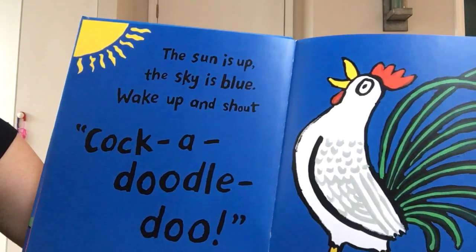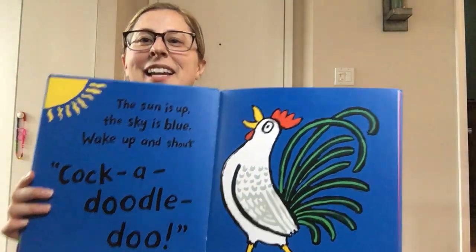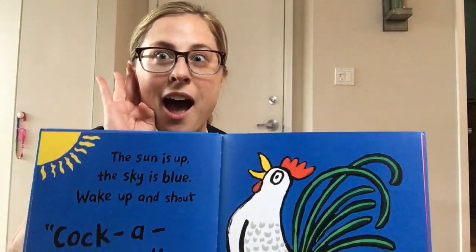The sun is up, the sky is blue, wake up and shout, cock-a-doodle-doo! Can you say cock-a-doodle-doo? Good job!